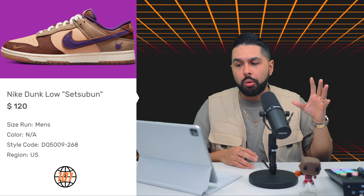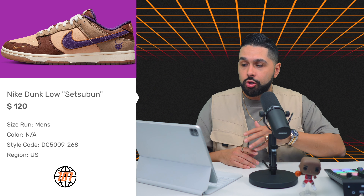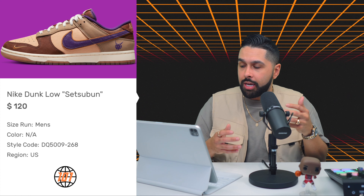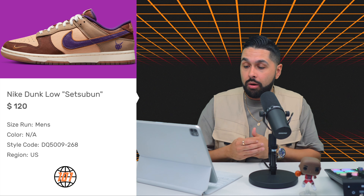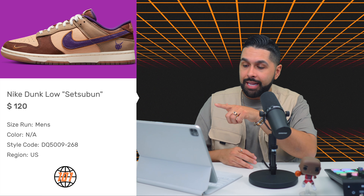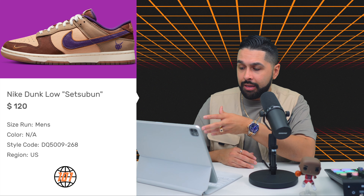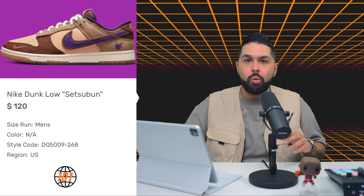Next is the Nike Dunk Low Setsubun, releasing on April 11th for $120. The name translates to 'seasonal division' in Japanese. The logo, Tizuno Daichi, represents protection from evil and illness — I'm down with that. I also love the colorway with the gum sole, the purple, and the off-white laces. The quality looks amazing for $120. They added a nice logo in the quarter panel and great insoles. This is an automatic cop.